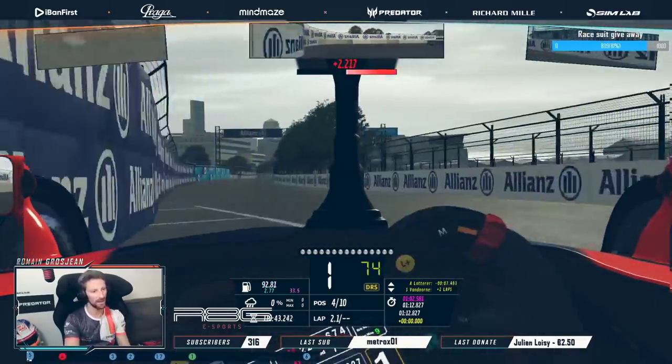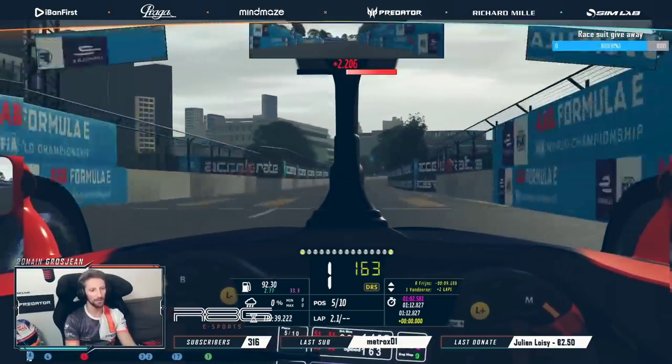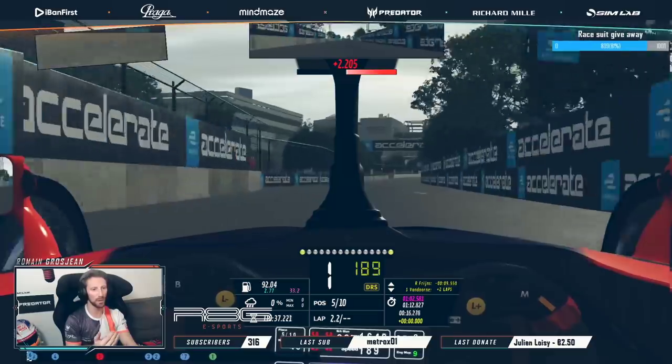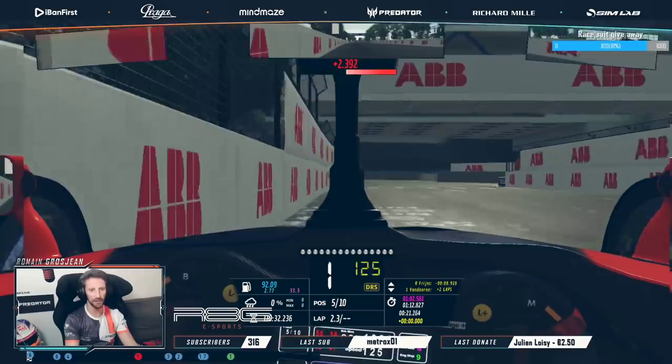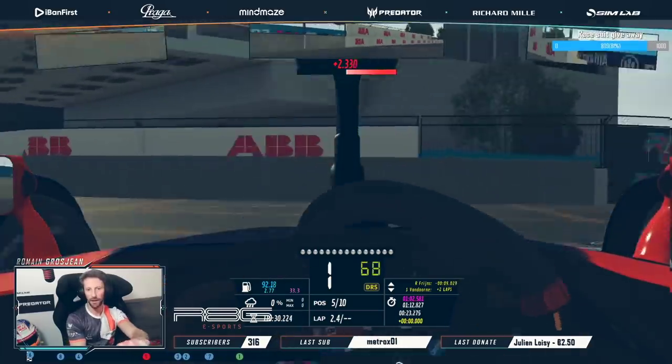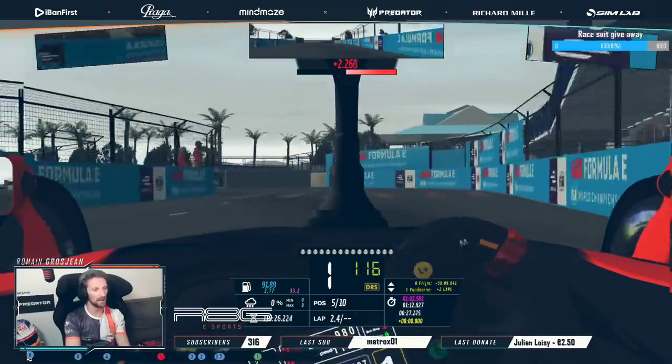Missed the apex a bit, no big deal. Now we're going into the longest straight of the circuit, so what I'm gonna do is when I reach the 200 meters board — right now I'm gonna lift the throttle, let the car roll, and eventually now hit the brake. That allows me to save a fair bit of energy through the whole straight and to manage it.